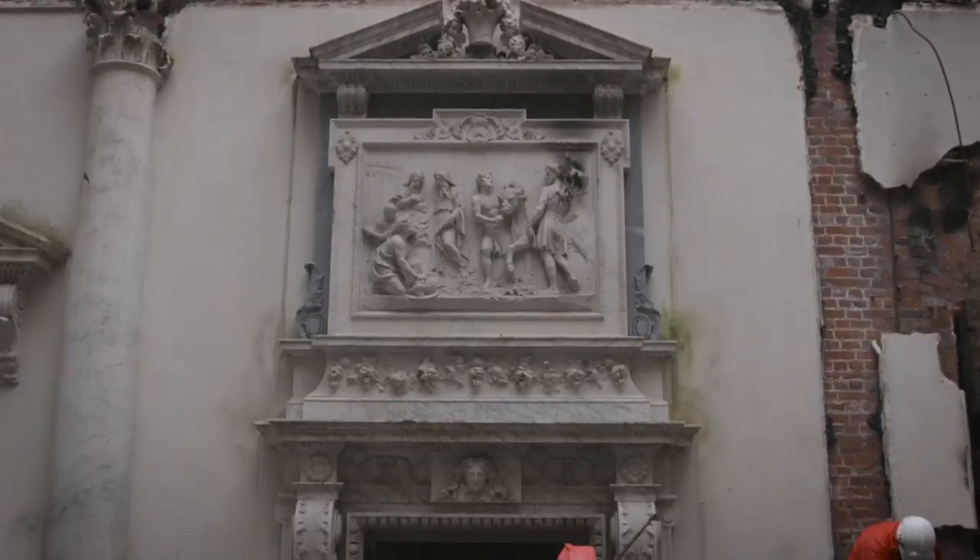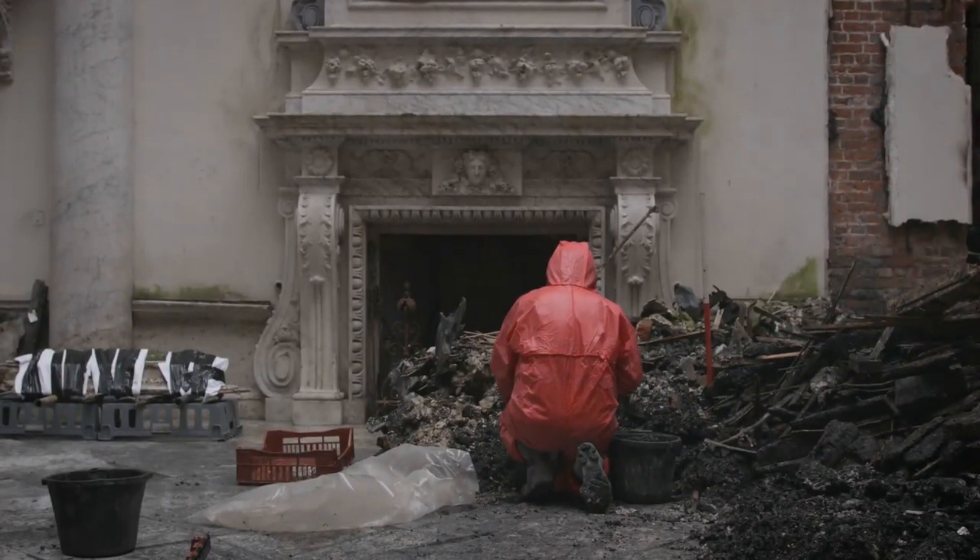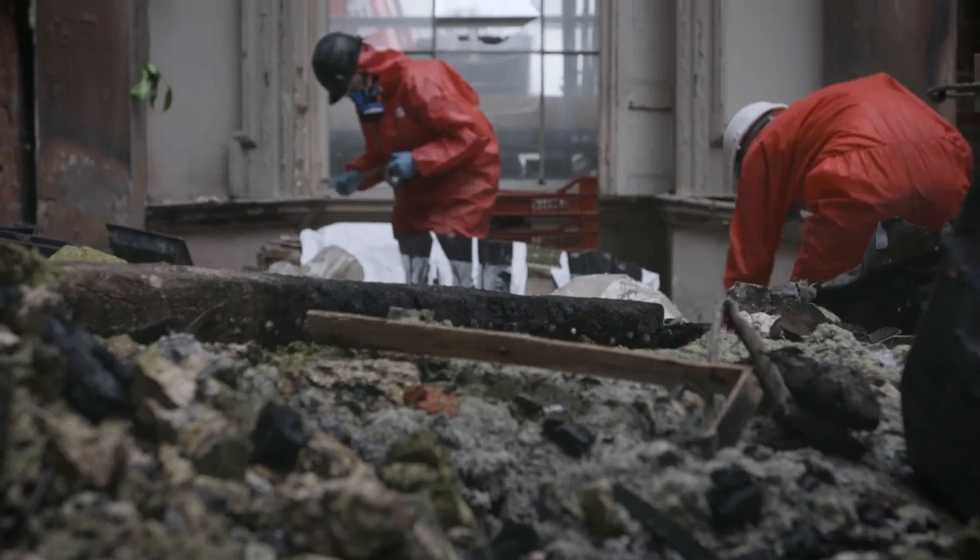This is very different from a normal archaeological site. Normally we're on an excavation and we don't know what we're going to find, but here we know that there's a potential for them to be here — it's just a matter of trying to find them.